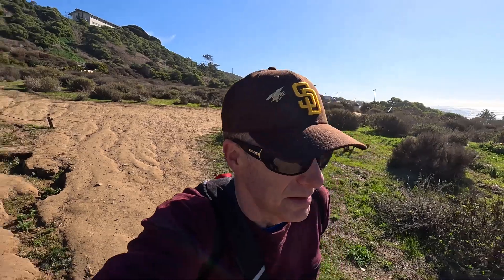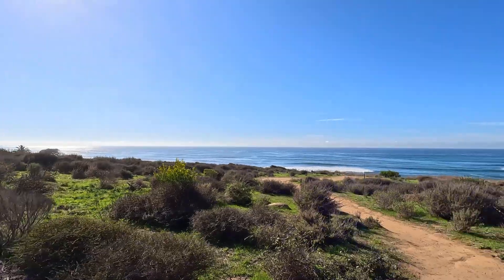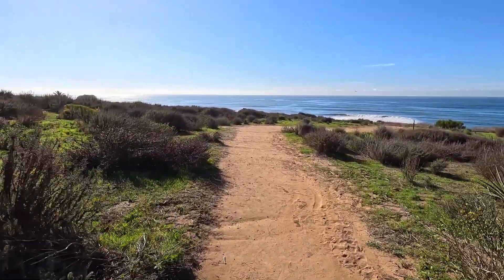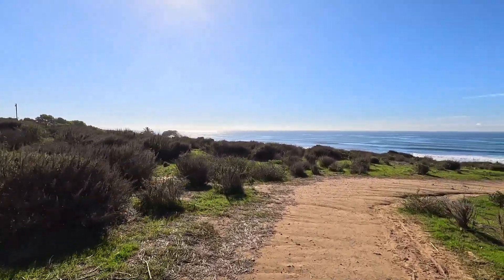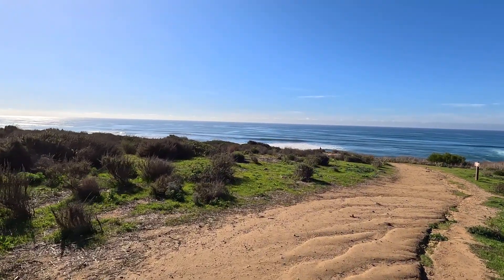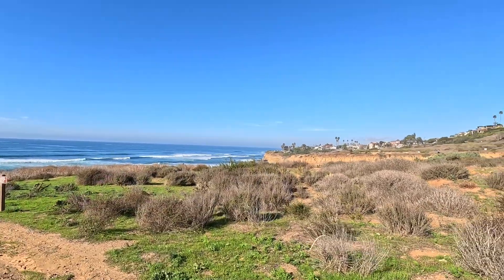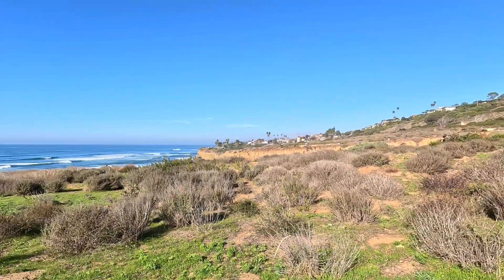Now you can see this path — it kind of circles around a little bit, so I have to go around this way to start heading south. These are really well-marked paths and they try to divert you away from the cliff area, which makes sense because they're very dangerous to hike around. I just came from over there — actually had to walk around here and then come down, so I'm back down here.